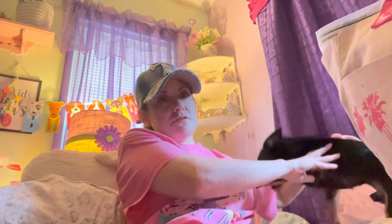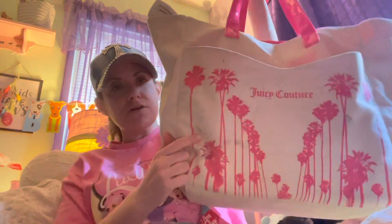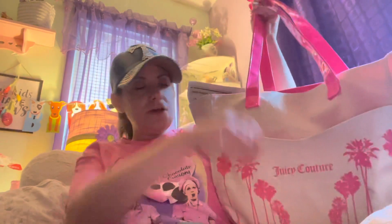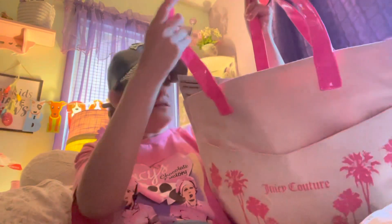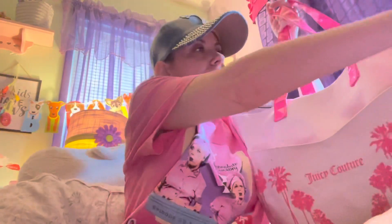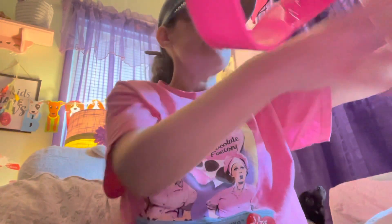Hi everyone, I have a Goodwill haul to share with you guys. The first thing I got was this Juicy Couture bag. I thought this was really pretty — I love the handles and the inside. It got some marks when I put it in the car, so I'm going to clean that up. I've never seen a Juicy Couture bag like this and it was only $14.99.